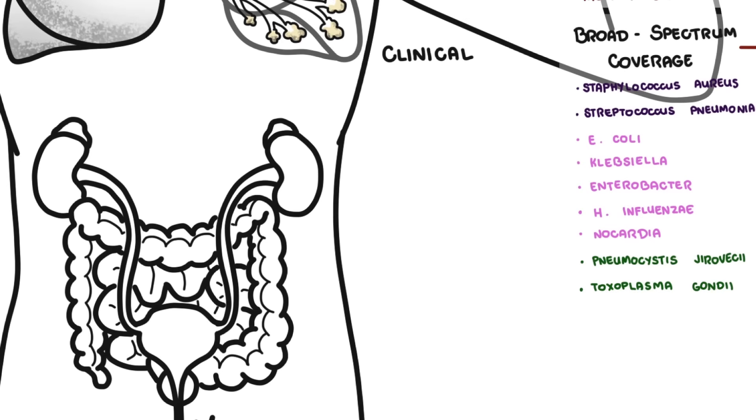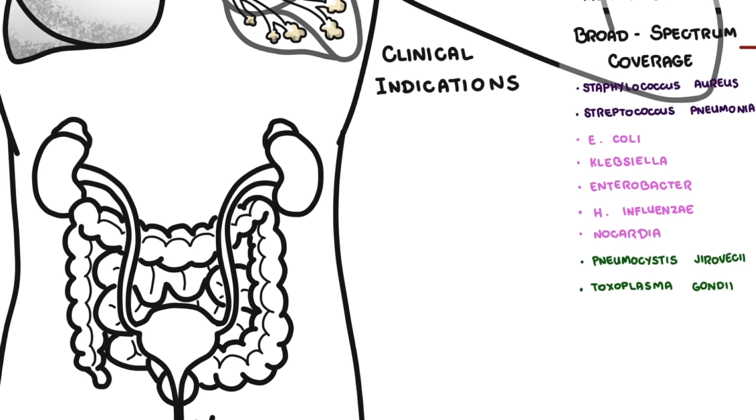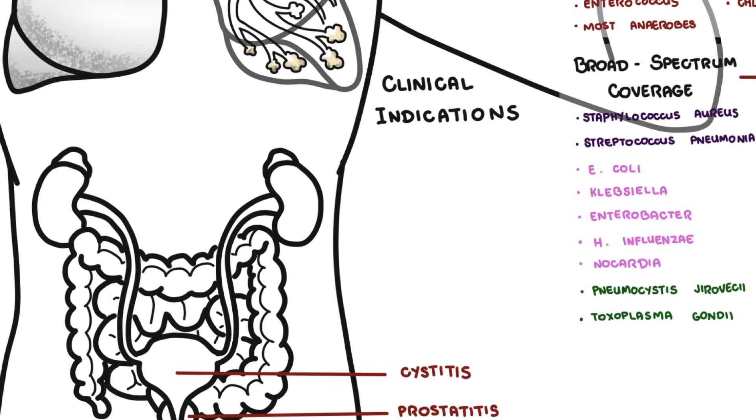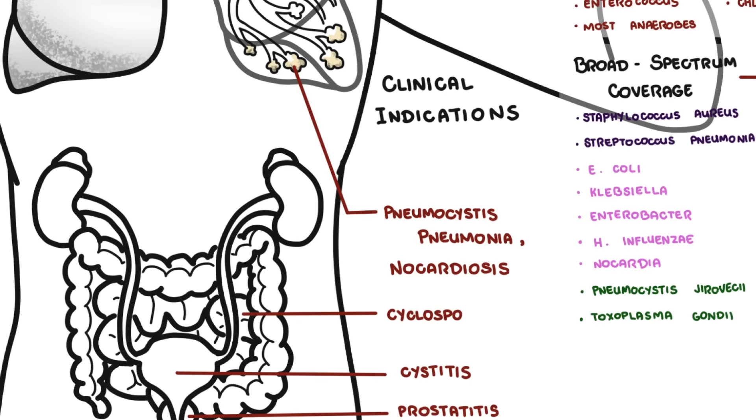The clinical indications for Bactrim typically include UTIs, prostatitis, acute cystitis, Pneumocystis jirovecii pneumonia (PJP) — both for treatment and prophylaxis — nocardiosis from Nocardia, cyclosporiasis, and purulent skin infections.